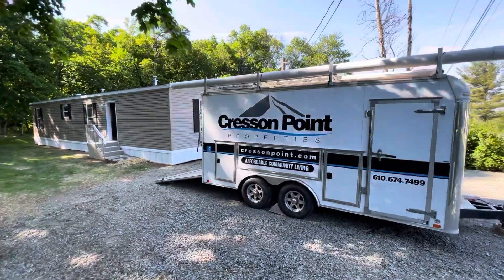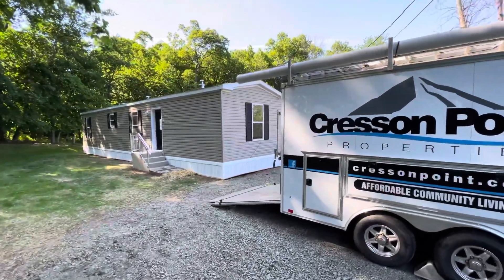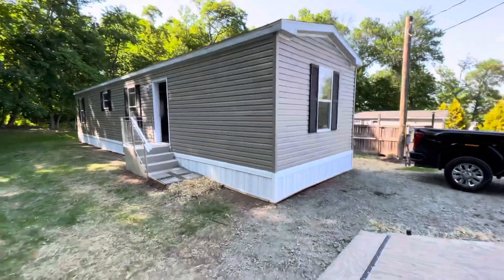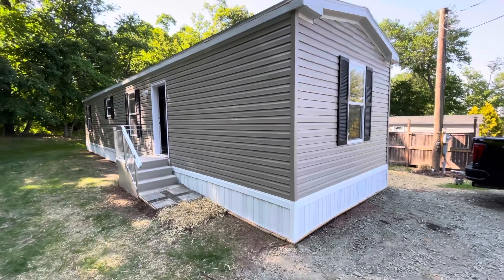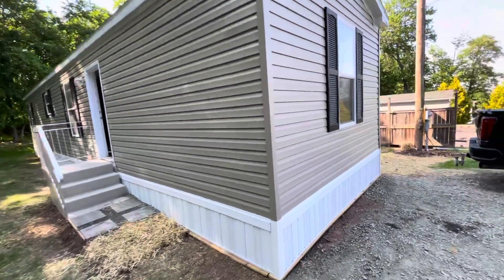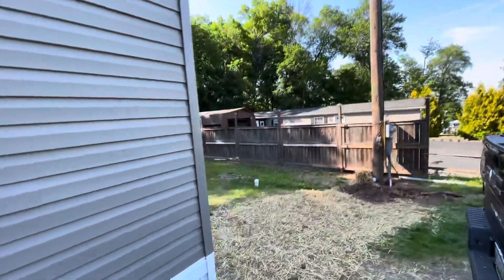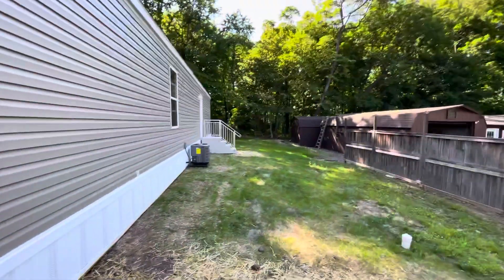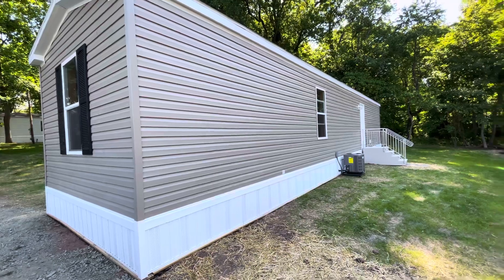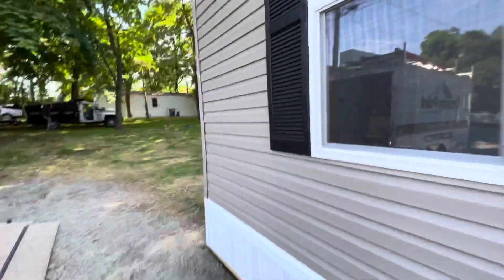Here's a tour of a new Champion Homes single wide, model F35625. It is a 14 by 56, two-bedroom, one-bath. Here's an outside look. This slot's pretty level — we were able to set it down right at code minimums, so it's four steps in on this side and ends up being three steps on the main entry point.